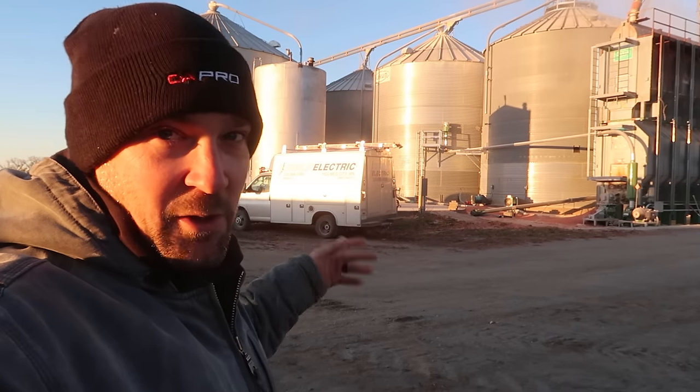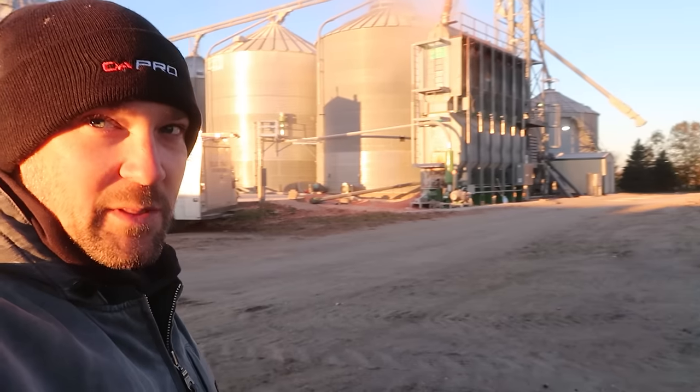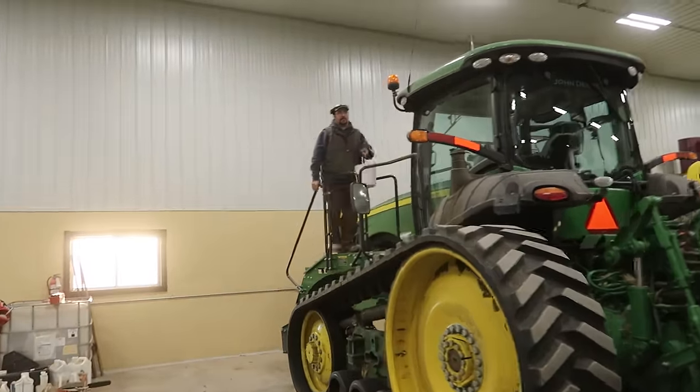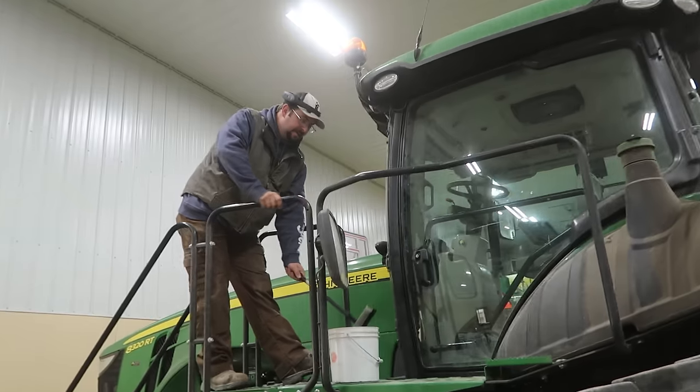There's no power coming in — the breaker tripped because it's missing the bin that we're currently going into, so the fans wouldn't turn on yesterday. We figured it probably had something to do with that missing bin, and it does.